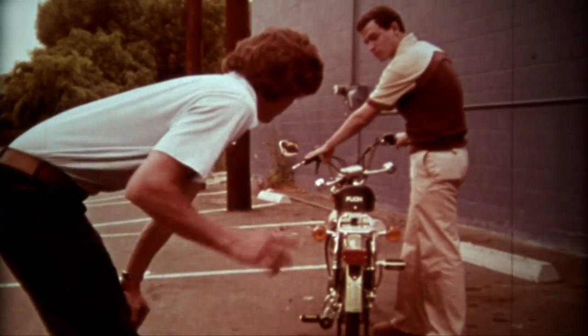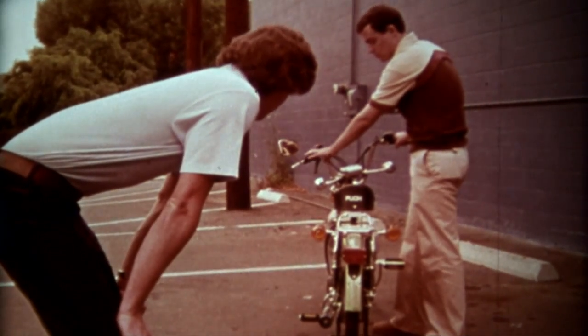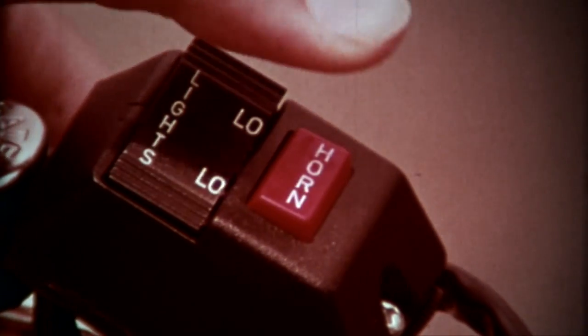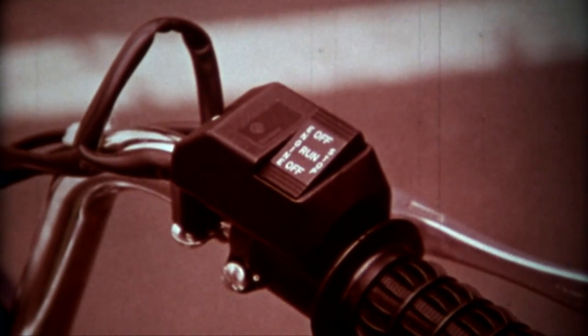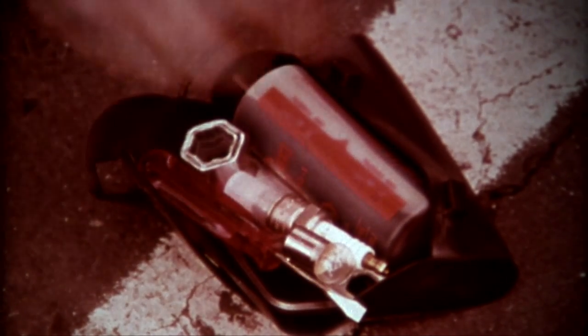Turn signals are helpful. In some situations, it is difficult to brake and give hand signals at the same time. Make sure the horn functions properly. The kill switch should stop the motor immediately. It's a good idea to carry a spare parts kit, which should contain some tools, a spark plug, spare bulbs, and a quantity of oil for pre-mixing.